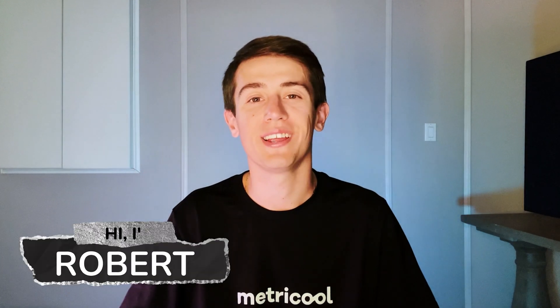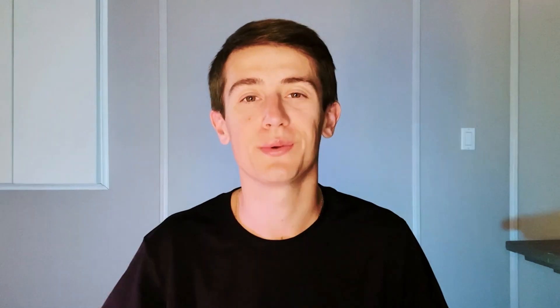Hello again Metricoolers, Robert here, and today we are going to talk about some of the tools that the Metricool team loves to use. And some of the tools that we will be telling you about are even free. And without further ado, let's begin the video.